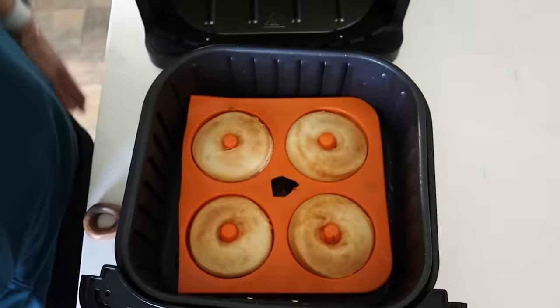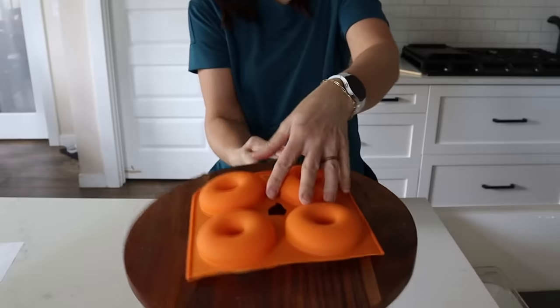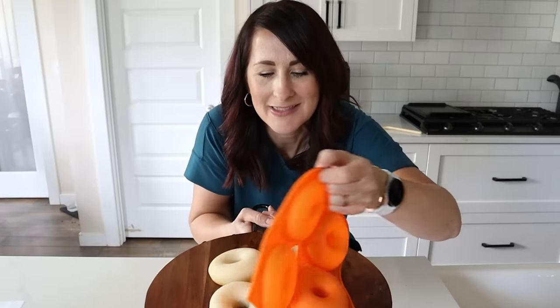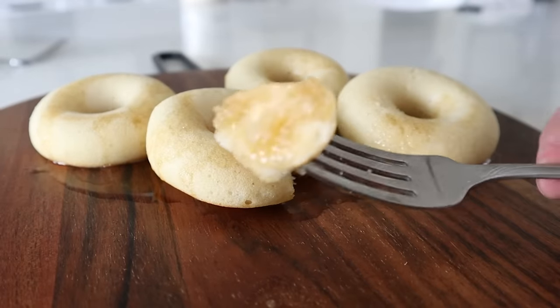Take them out and let them rest for 5 minutes. Once these have cooled slightly, place your baking tray on top. Give them a flip and release the silicone pancake donuts. Who wants pancake donuts?